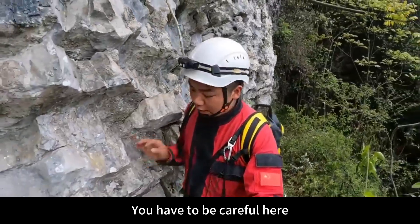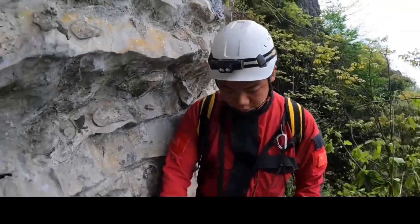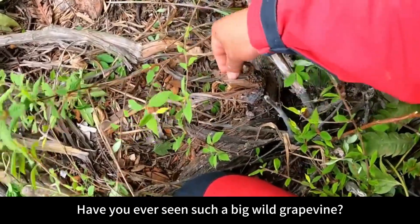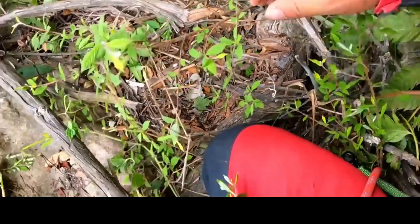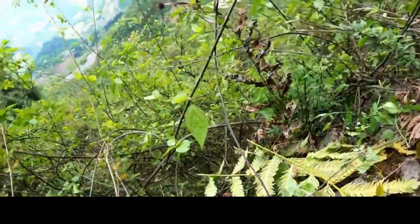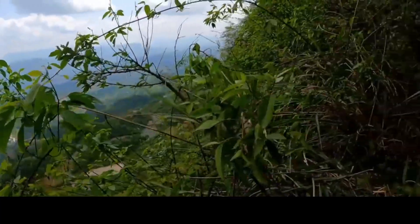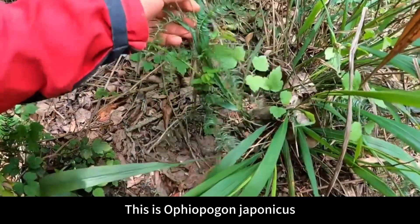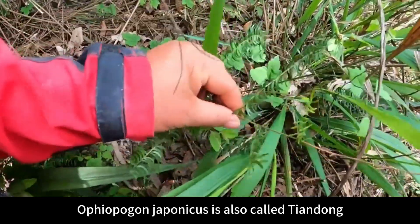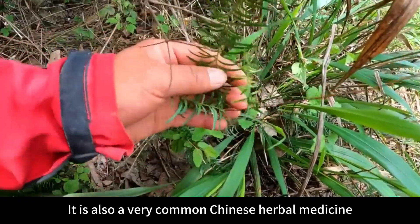You have to be careful here — everyone must not imitate. Have you ever seen such a big wild grapevine? This is so rough. There is a cliff below, and in the distance is Lujiao town. This is Ophiopagin japonicus, also called Chiendong. It is also a very common Chinese herbal medicine.